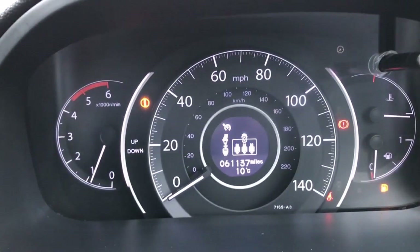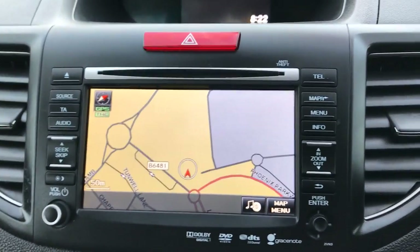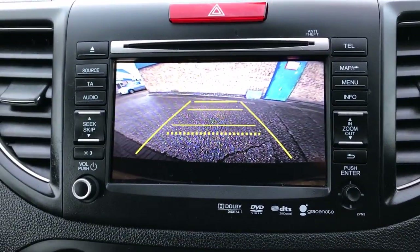Mileage of 61,137. It's got sat nav, DAB, HD drive, Bluetooth, AM and FM, and a rear reverse camera.